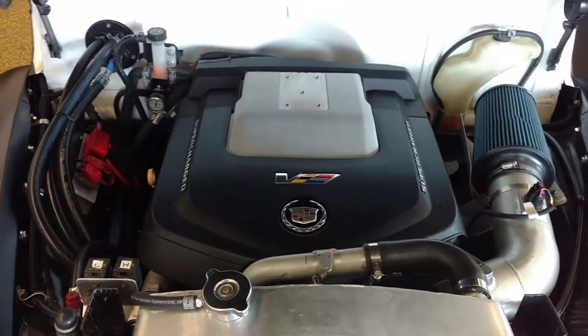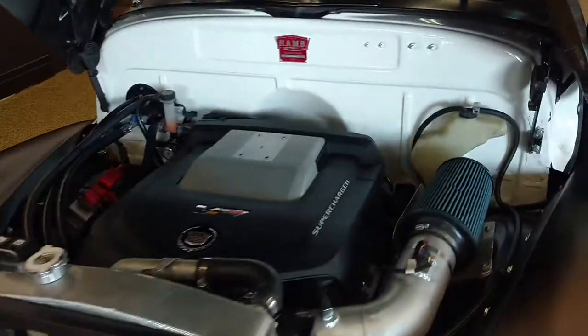There is well over $140,000 invested into this vehicle. For what you can buy this for, you wouldn't even get close to building one.